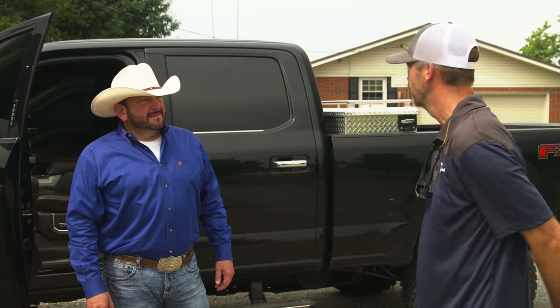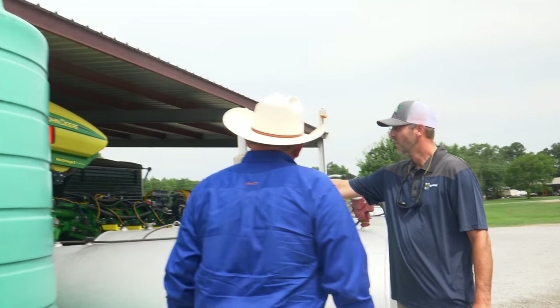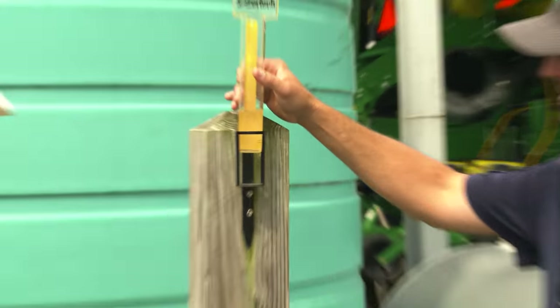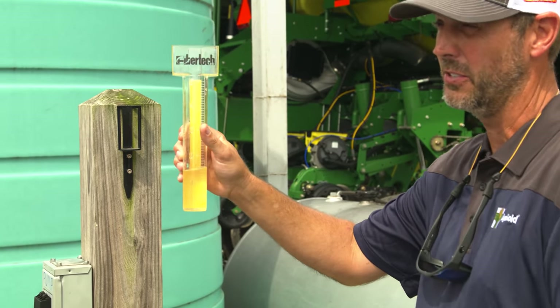Need to run around here and check this rain gauge. An inch and a half — around the fourth of July. We actually got four and a half inches last week. Hey Eric, with that much rain right here at this time of year, are you seeing any problems with fungus in the corn?